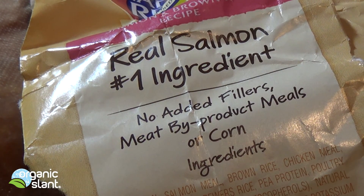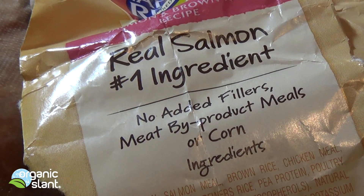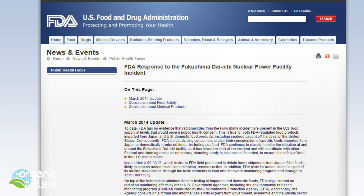All right, today is January 27th, 2015. This is a video I almost didn't make — I actually did the recordings and I was going to scrap it, but then I changed my mind. And this is why: do you know it's been 1,390 days since the Fukushima meltdown?